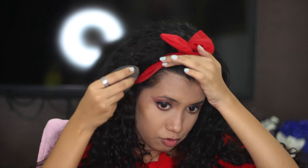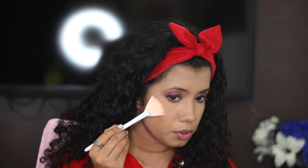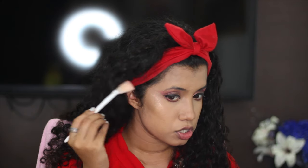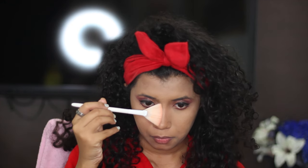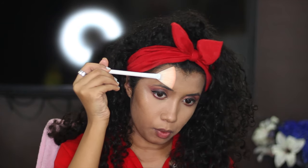Next I take my fan brush and apply a little setting spray on my face first. Then I take my highlighting brush, dip it into the highlighter from the same palette, and apply it onto my cheekbones. I'm not applying it in the center of my face — just where the light hits.